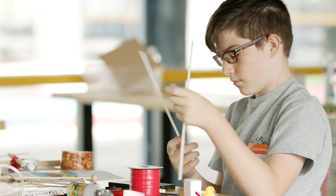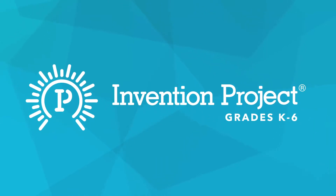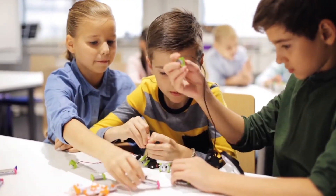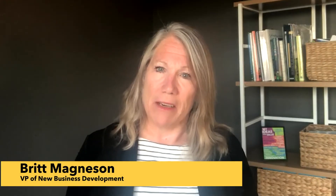We are so excited about our newest program, Invention Project, which brings together social and emotional learning, science, technology, engineering, the arts, mathematics, as well as ELA.